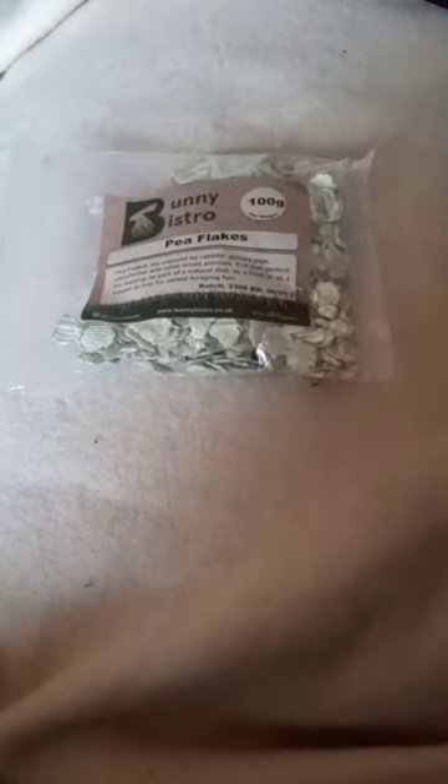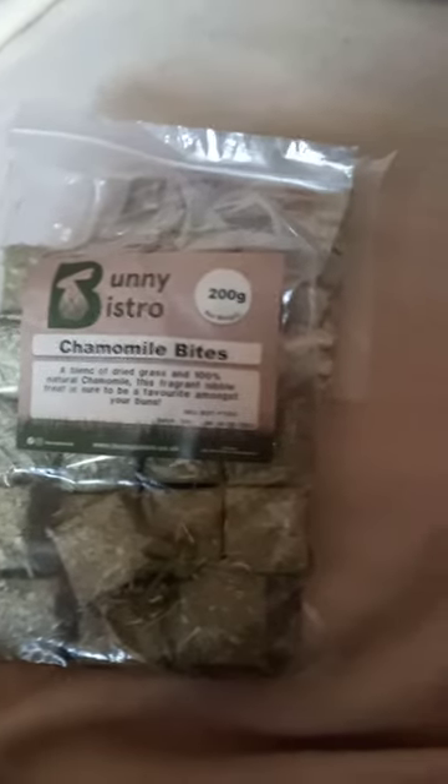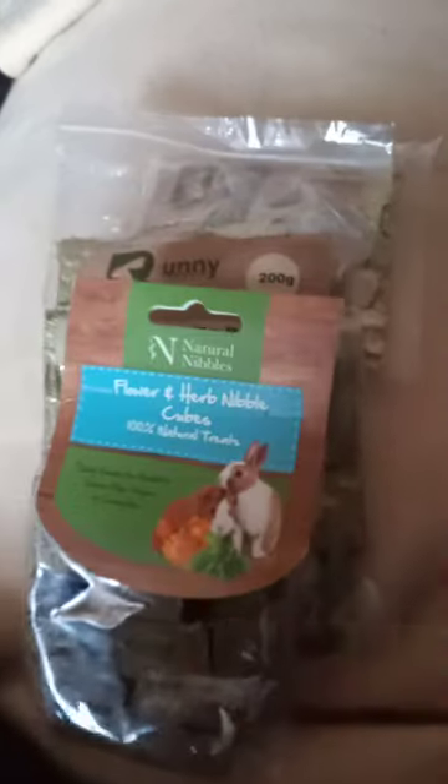Hi everybody, this is a quick Bunny Bistro haul again. 100 grams of pea flakes, 200 grams of chamomile bites, flower and herb nibble cubes.